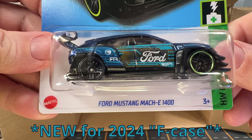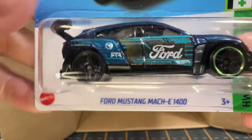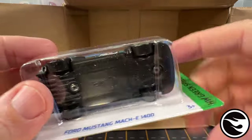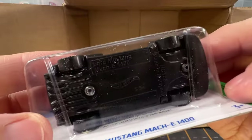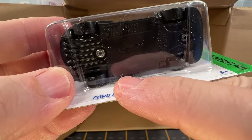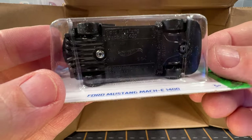We've got the Ford Mustang Mach-E 1400 — this is the regular Treasure Hunt. There's the symbol on the car. And right here on the pack it says congratulations that we found the Treasure Hunt vehicle.